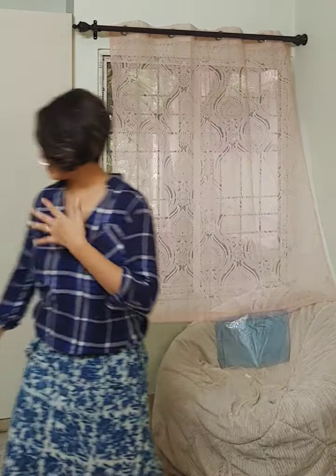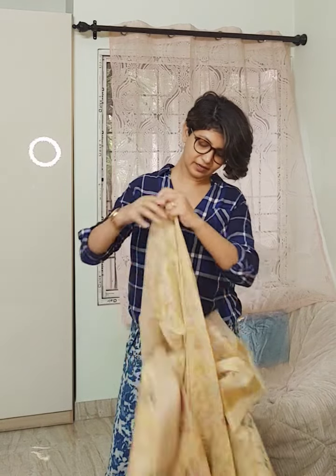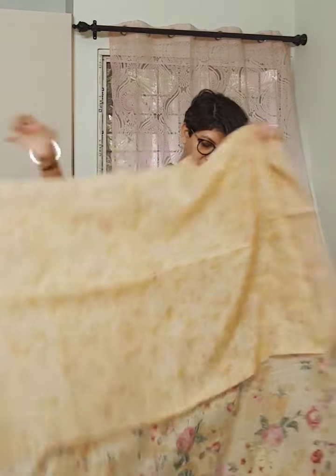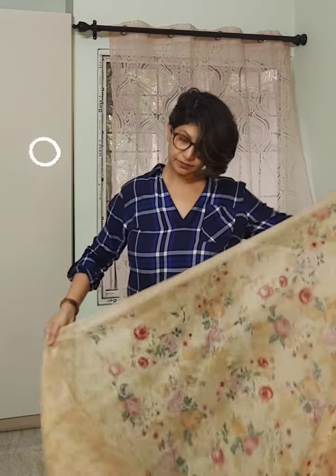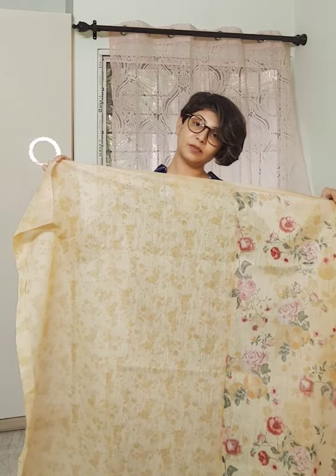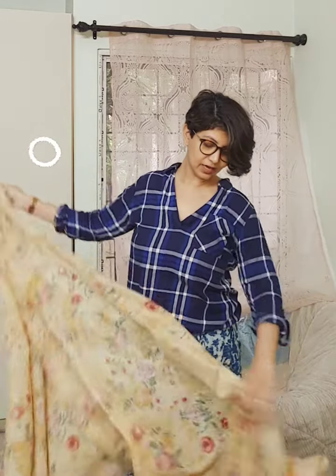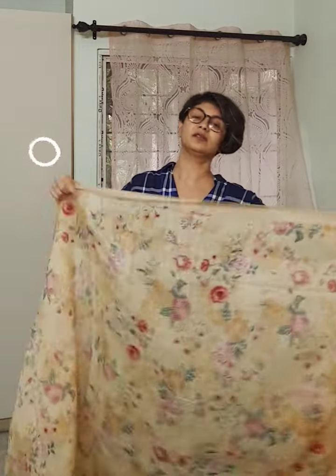Next sari — the next sari is pale yellow color, floral one. These all are very summery, very refreshing. The sari is having all-over floral motif and it is having a yellow color self-designed blouse piece. This is the blouse piece of the sari. The whole sari is having floral motif with beautiful, beautiful texture.